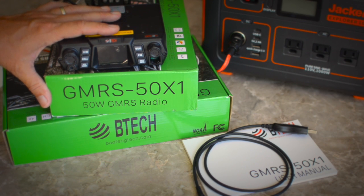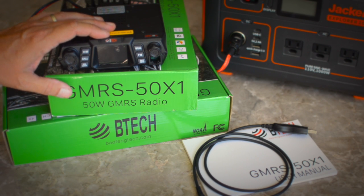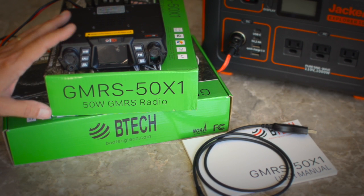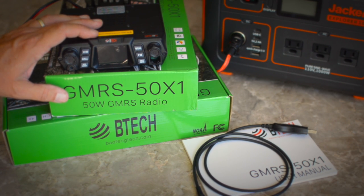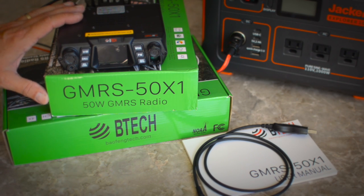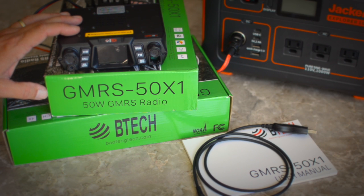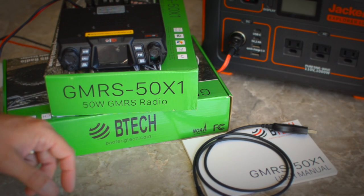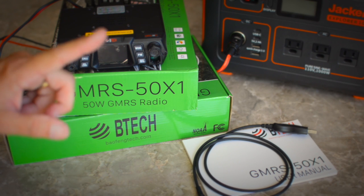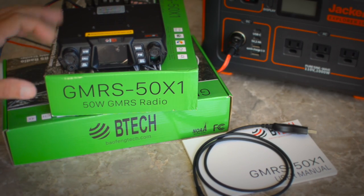The GMRS 50X1 is fully Part 95 compliant, so it is fully legal to use on GMRS frequencies. You must have a GMRS license to use it — that's a GMRS license, not a ham license. The GMRS license is really easy to get; there's a link below. You just follow a couple of steps, fill out an online form, and give the FCC your credit card. It costs $70, is good for 10 years, and covers your entire family under that single call sign.